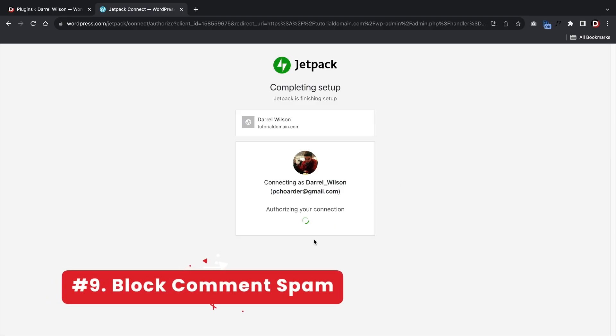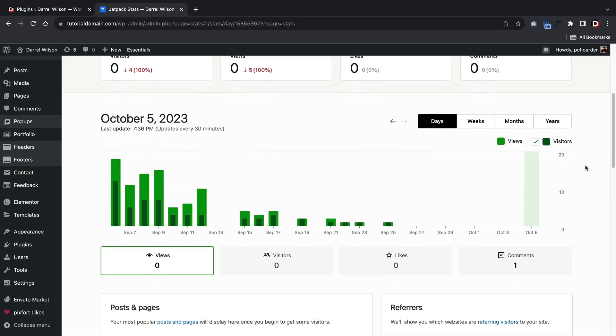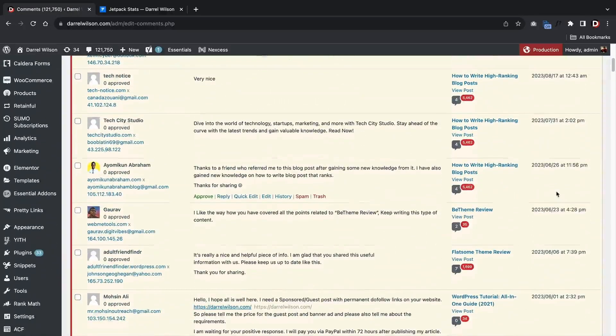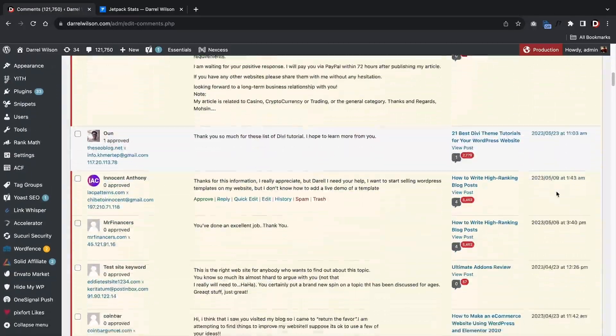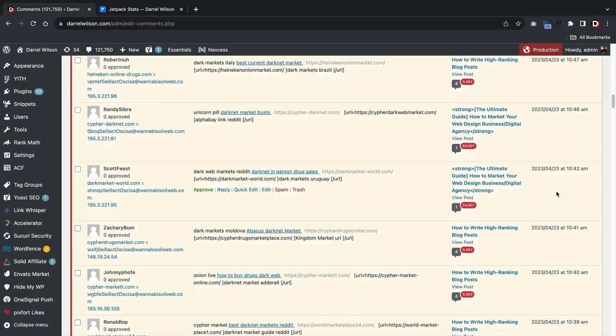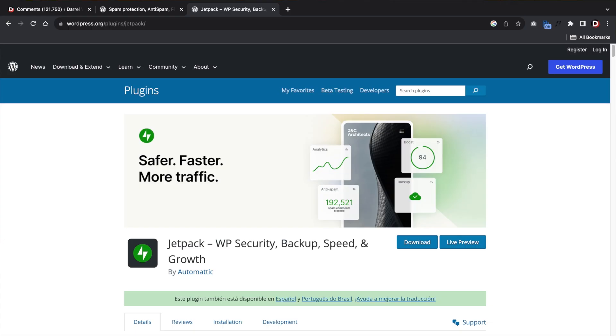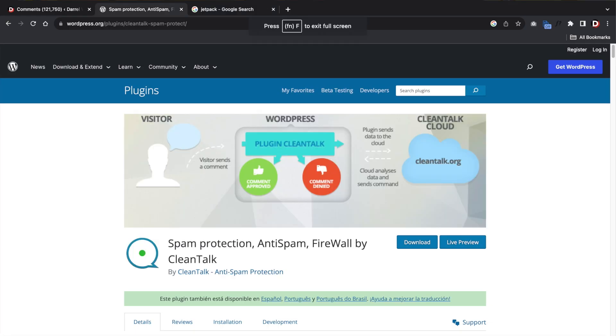Block spam with Jetpack. Nobody likes spam. Use Jetpack to block spam comments and maintain the integrity of your website. With WordPress, you'll find mountains of spam from people trying to sell you get-rich-quick schemes, Viagra pills, or even offering you millions of dollars for no reason. Protect yourself with a plugin like Jetpack or CleanTalk — these plugins will filter spam and block organizations known for it. When I first started using WordPress, I thought I was getting tons of traffic because of all the comments, but it turned out most were spam linking to shady websites. So make sure you have a plugin to prevent spam.